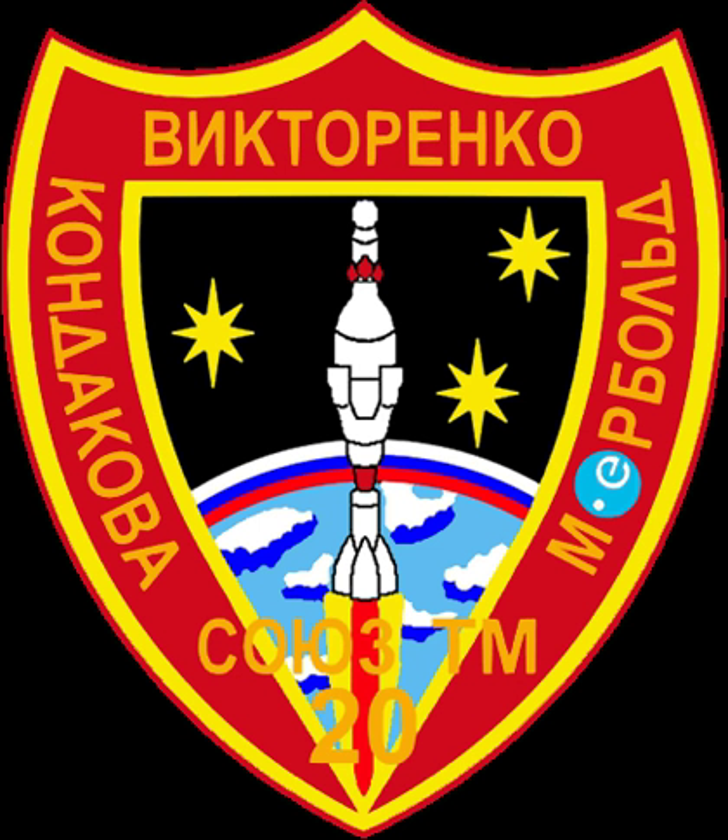Soyuz TM-20 was the 20th expedition to the Russian space station Mir. Mission highlights include: the 20th expedition to Mir, and carrying 10 kg of equipment for use during ESA's month-long Euromir 94 experiment program.